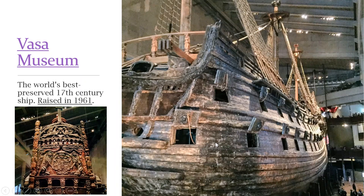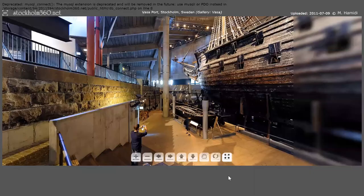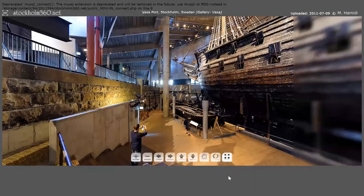Part of the reason the Vasa survived is the conditions of the Baltic Sea — it's cold being so far north, so it did not deteriorate. It's believed to be about 98% original. Here's the inside of the museum — there's a person here for scale, and here is the ship. It's really amazing — I definitely recommend going everywhere in Stockholm.